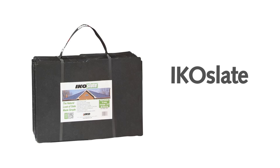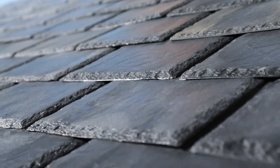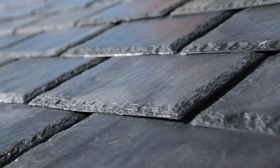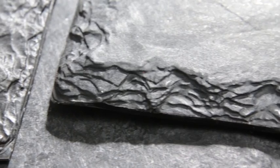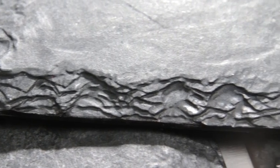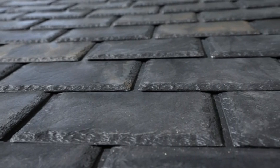Central to the IKO Pitched Roof System is IKO Slate, a composite roof tile made from 99% recycled and re-engineered materials. Each IKO Slate is injection moulded using moulds based on actual quarried slates, creating an attractive natural texture and finished in a colourfast and UV resistant natural grey colour.